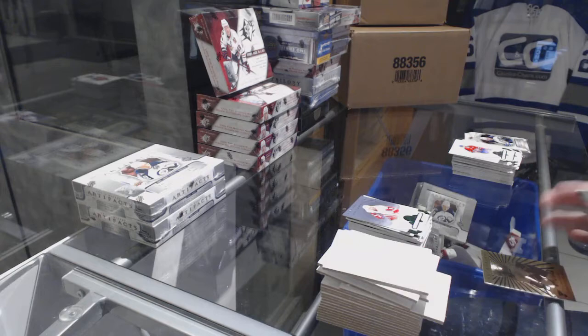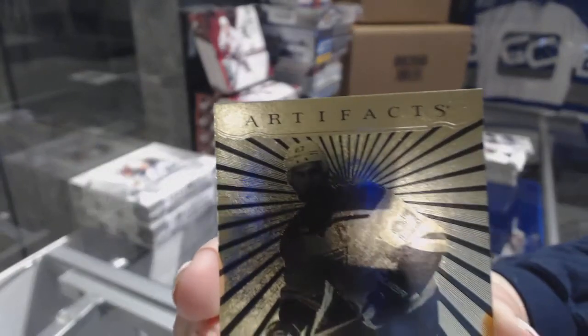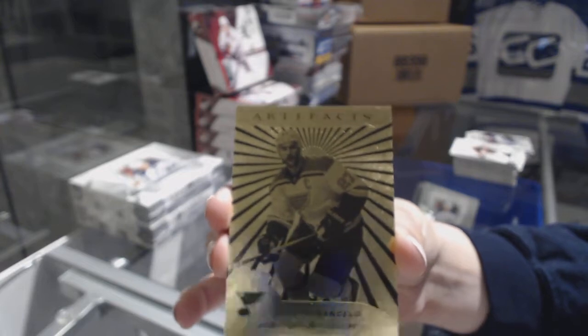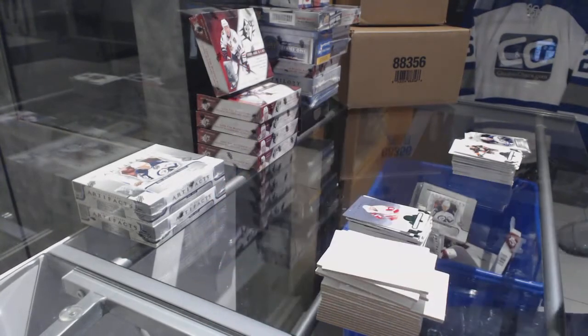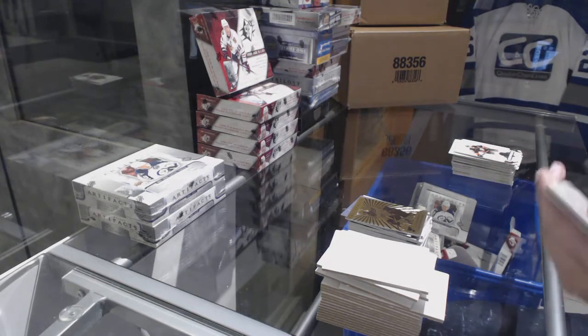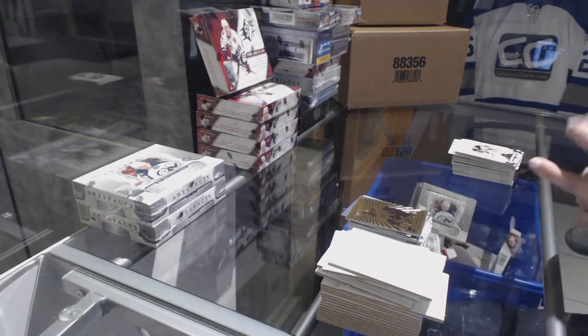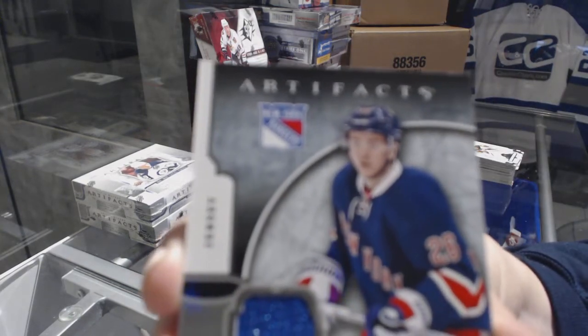We've got an ORE for the St. Louis Blues, Alex Pietrangelo. And a Year One Rookie Sweaters jersey for the New York Rangers, Jimmy Vesey.